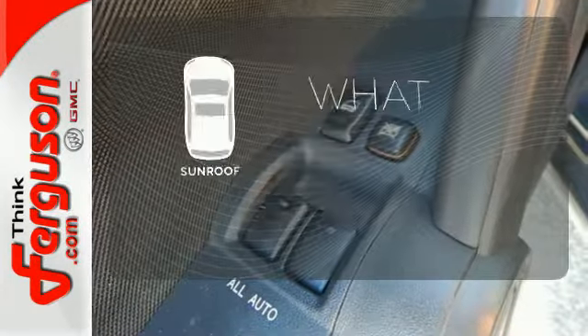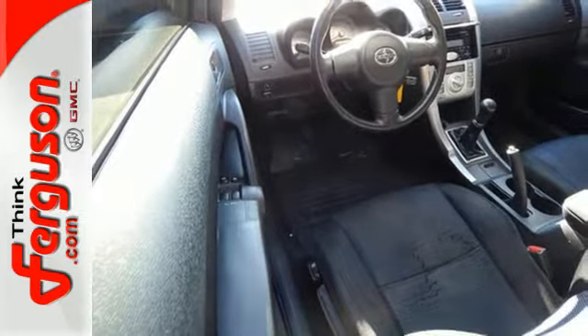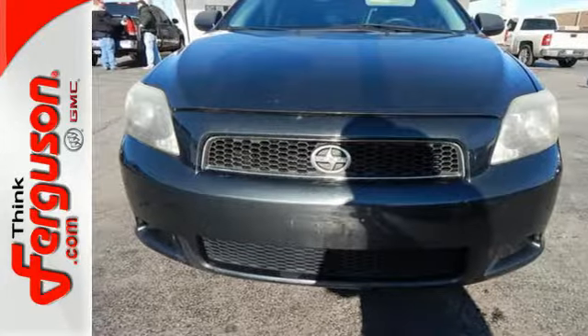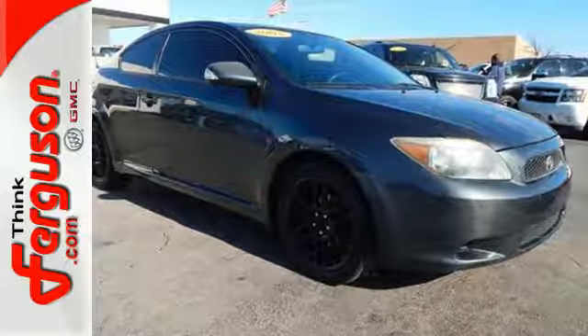The sunroof gives you fresh air for your drive. The sporty and affordable TC offers an amazing array of standard features, plus ultra-sleek styling, superb handling, and excellent fuel economy.